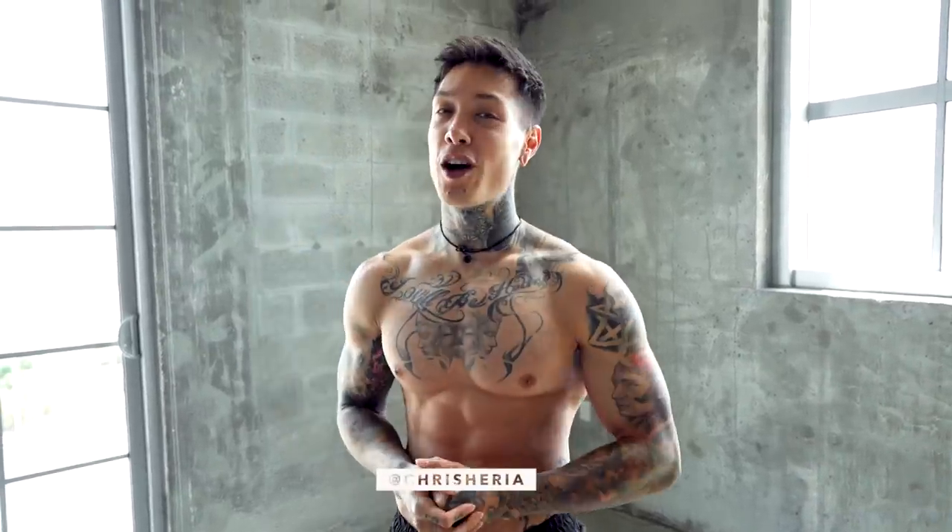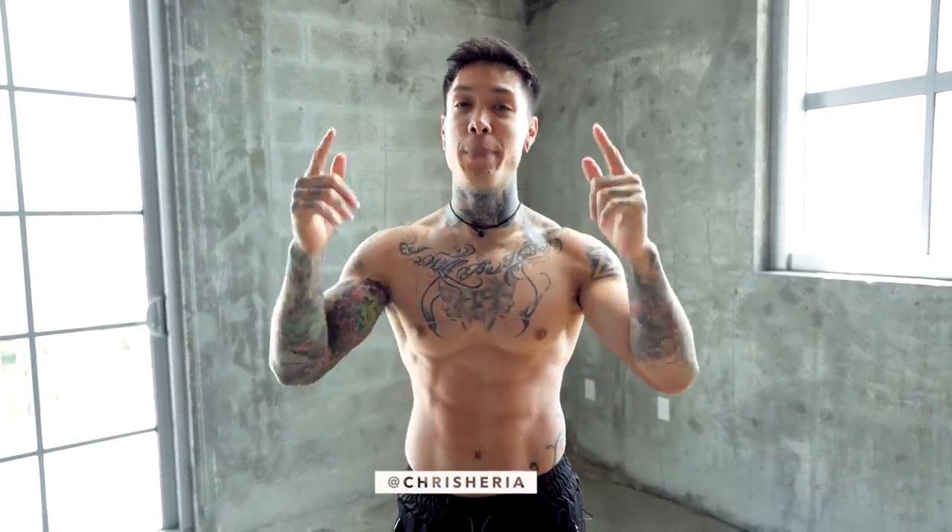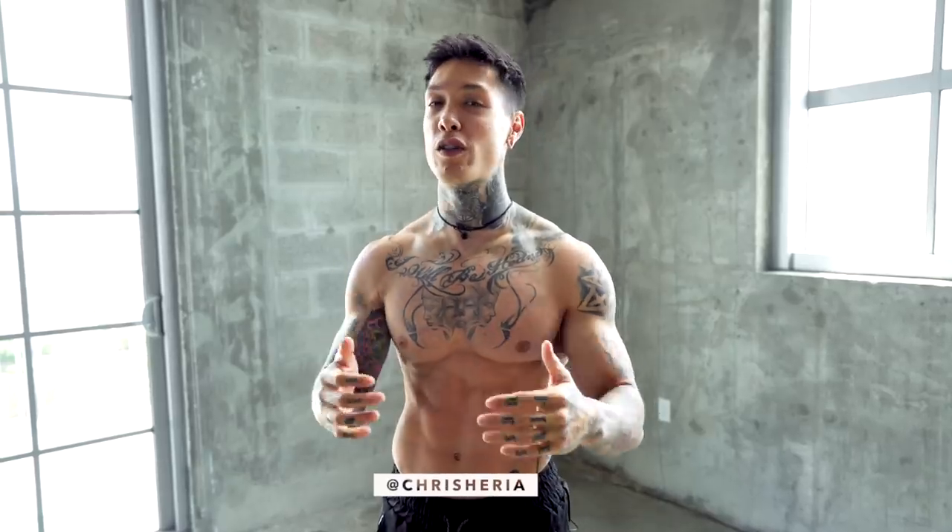What's up, it's Chris Heria. Welcome to another vlog. Today, I'm gonna be showing you 10 of the best exercises that you can do to build solid muscle.